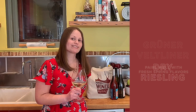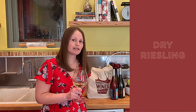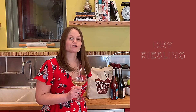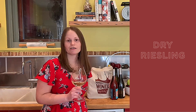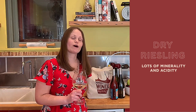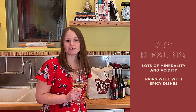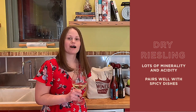Another option for you might be Riesling. Riesling comes in a variety of styles — sometimes it's a little bit sweet — but dry Riesling is a really wonderful wine for someone who really enjoys Sauvignon Blanc. It has lots of minerality and lots of acidity, and it goes well with just about everything you put in front of it, especially things with a little bit of spice, like Thai food or tacos.